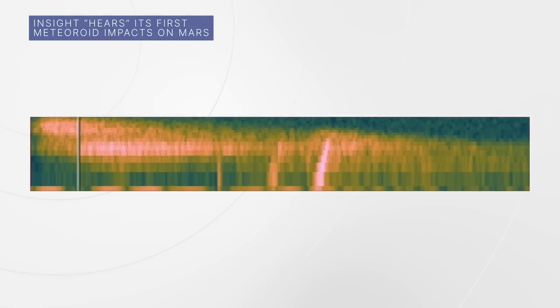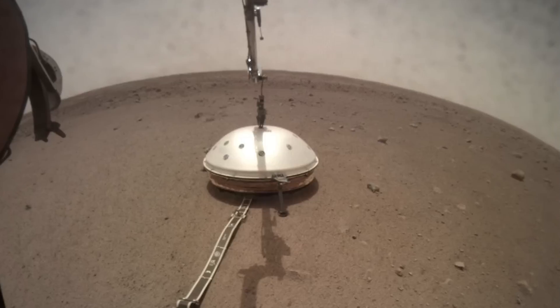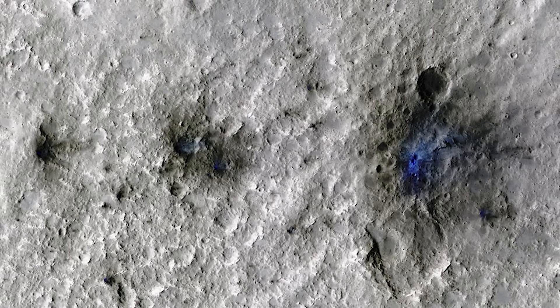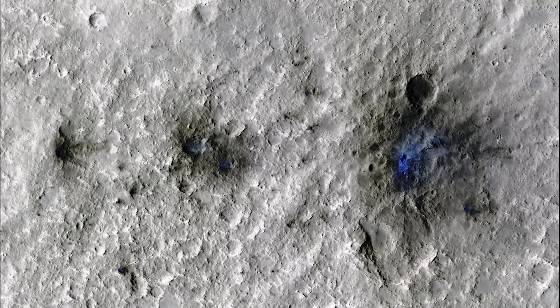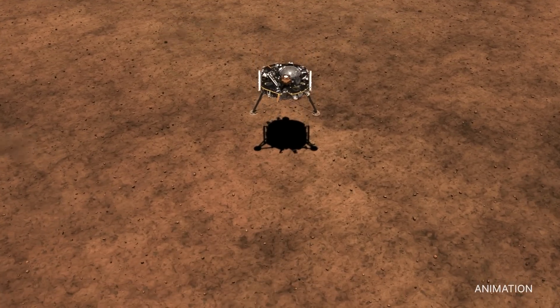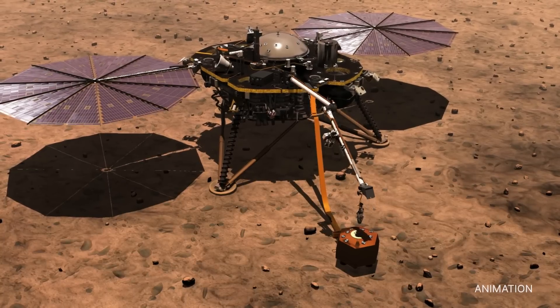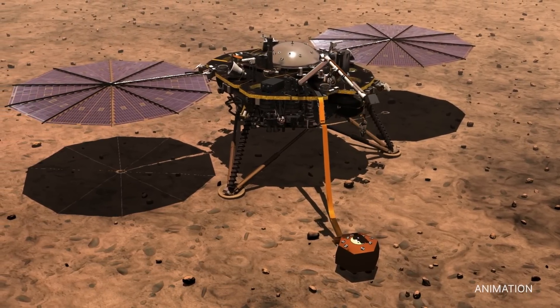That strange noise is what a space rock crashing into Mars sounds like to our InSight lander. InSight detected seismic waves from four meteoroid impacts on the red planet in 2020 and 2021, including an impact on September 5, 2021, that made visible craters. These are the first impacts detected by InSight's seismometer since the spacecraft landed in 2018, and they mark the first time seismic and acoustic waves from an impact have been detected on Mars.